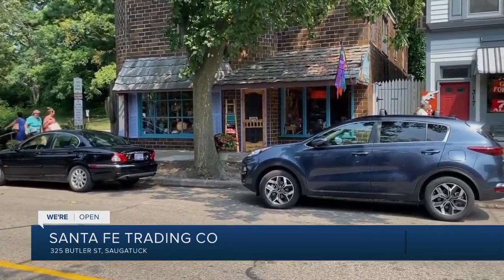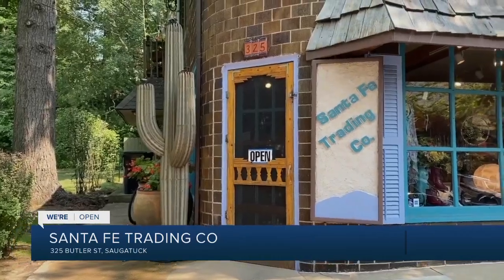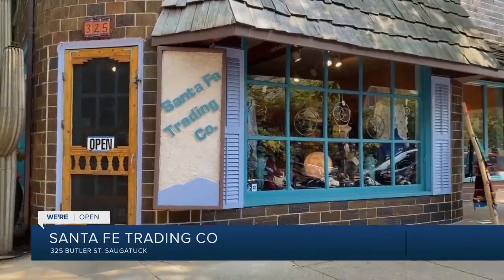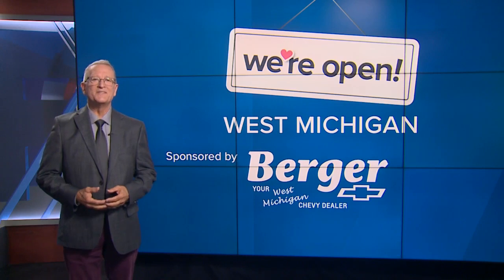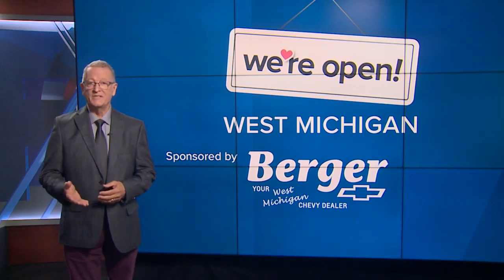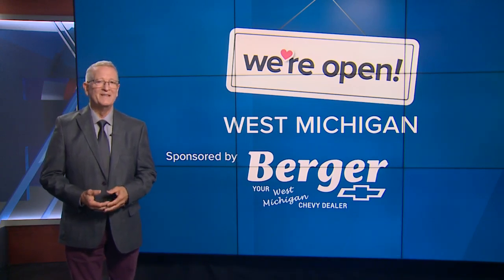The Santa Fe Trading Company is at 325 Butler Street in downtown Saugatuck. Their website is SantaFeTradingCo.com. Keep up with businesses that are open in West Michigan — go to fox17online.com/open. I'm Rob Westeby.